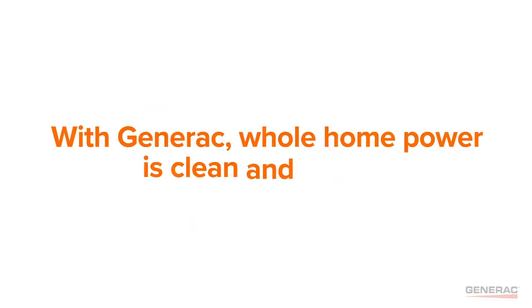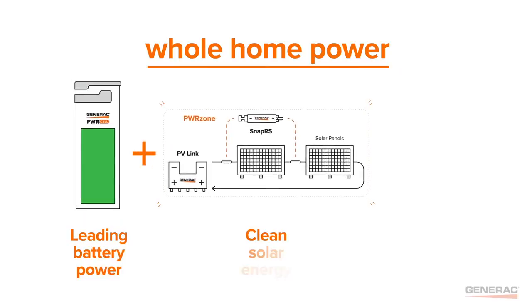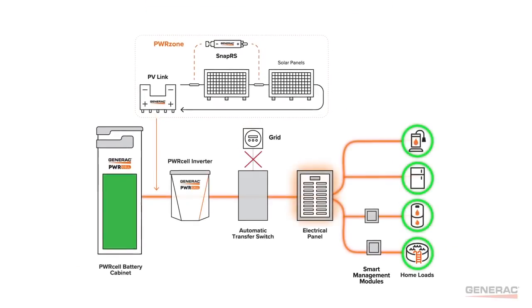But with Generac, whole home power is clean and simple. Only PowerCell combines leading battery power and clean solar energy with intelligent load management, keeping the whole home powered on sunshine, with or without the grid.